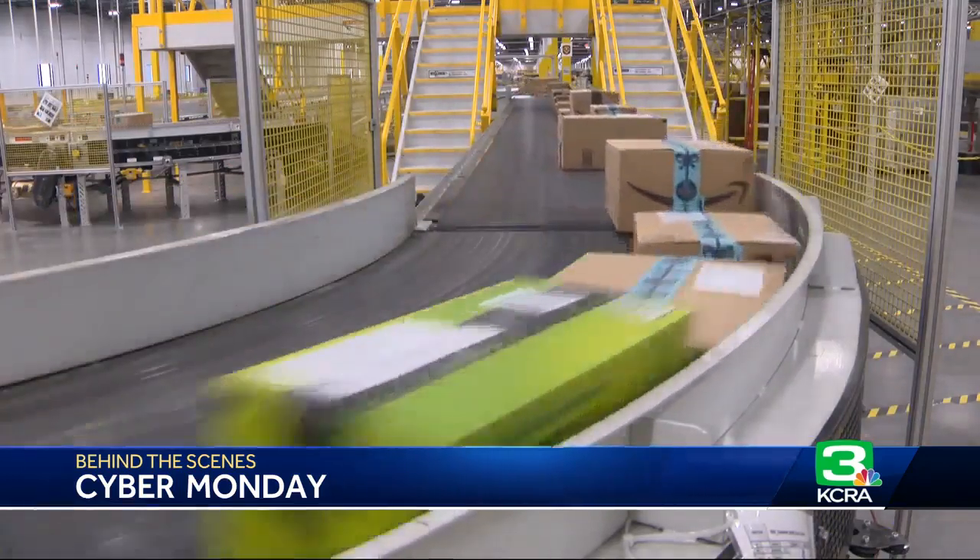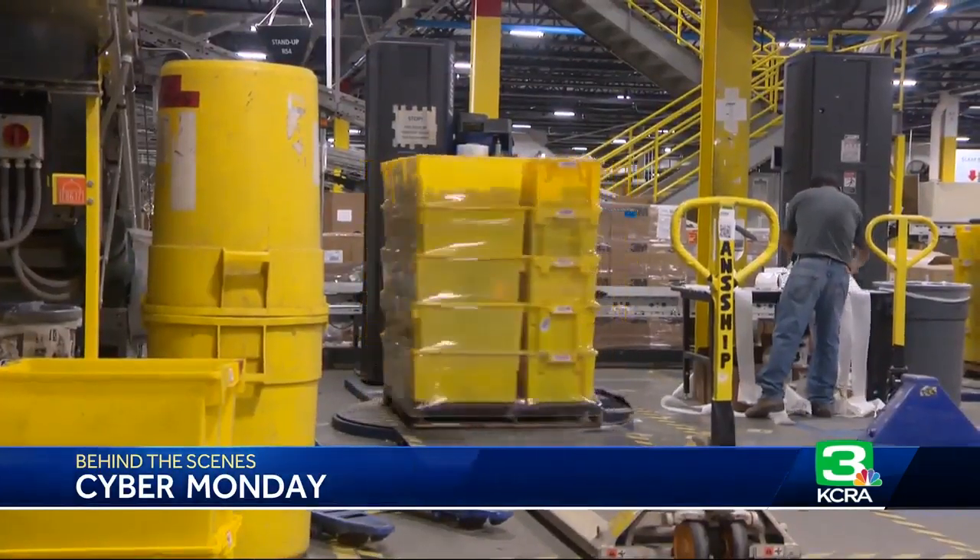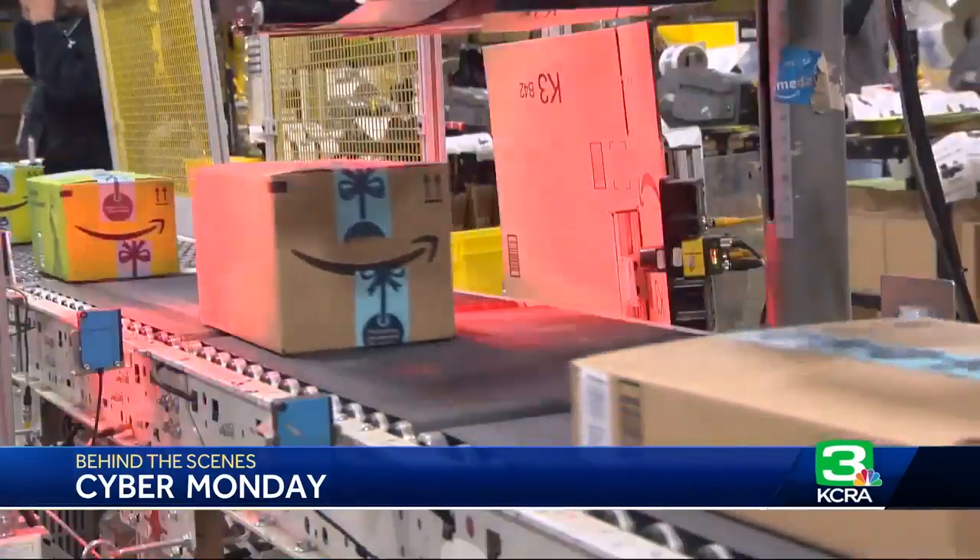Online sales, of course, are not just limited to Amazon. But with 83 million items purchased last Cyber Monday, they are the busiest.